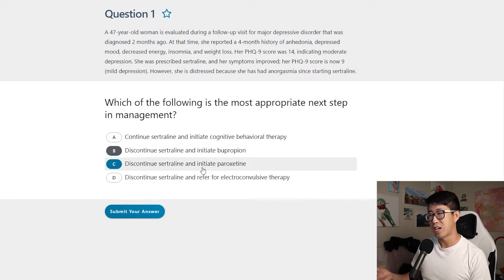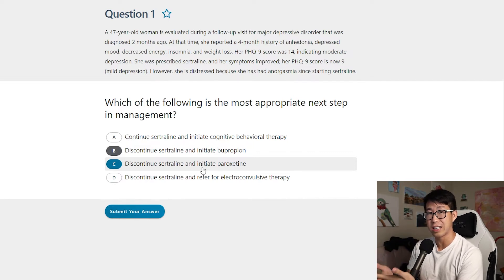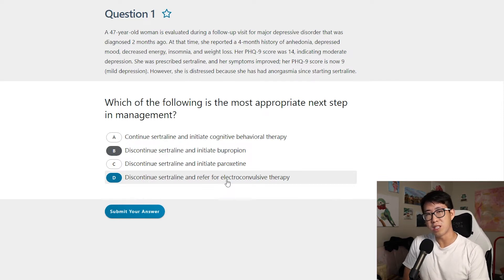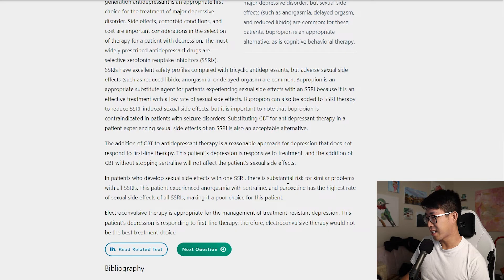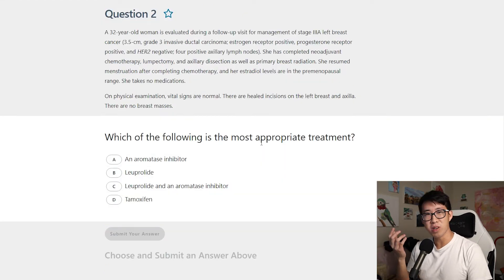Option C — discontinue sertraline and initiate paroxetine — isn't ideal because paroxetine and sertraline are both SSRIs, so you'd likely still have similar side effects. Also, paroxetine has a very heavy sedating side effect compared to sertraline. Option D — discontinue sertraline and refer for electroconvulsive therapy — would only apply to end-stage or refractory depression, which this patient clearly doesn't have given she's already improving. So we go with bupropion, and yes, the majority got this right. An additional learning point: paroxetine actually has the highest rate of sexual side effects of all SSRIs.